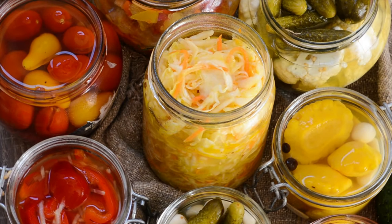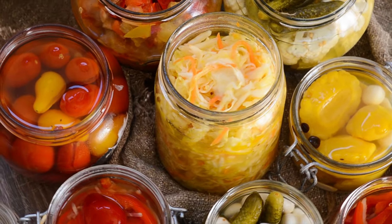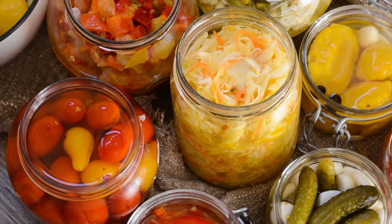If the vegetables stay fully submerged and the proper amount of salt is added, the result should be a perfect and delicious ferment every time.